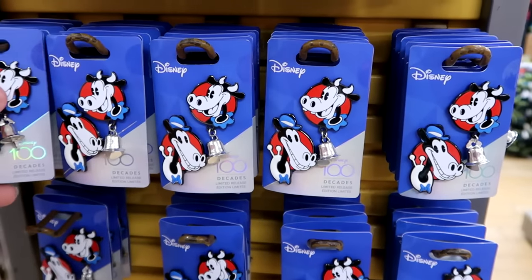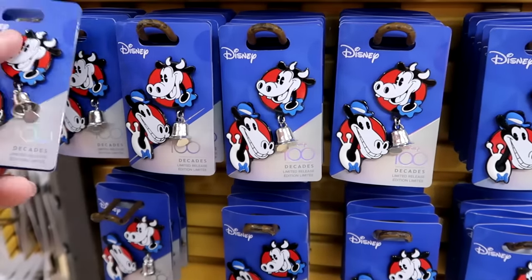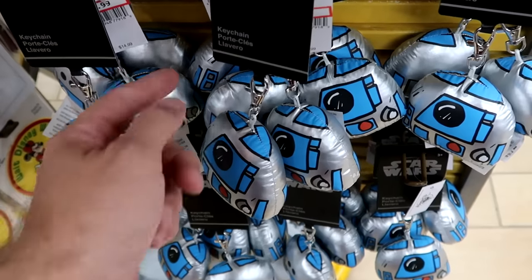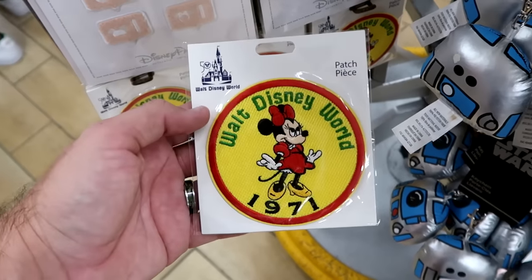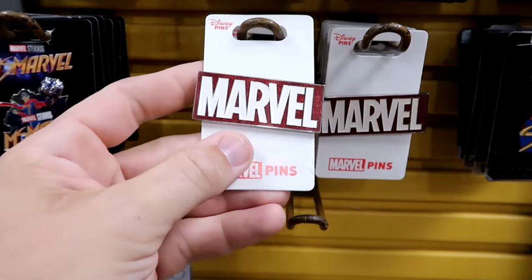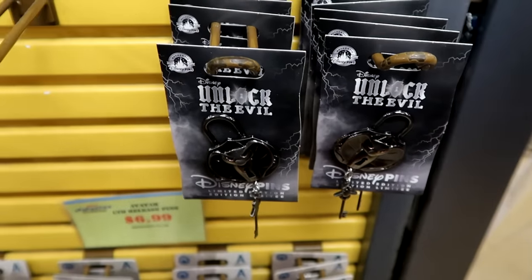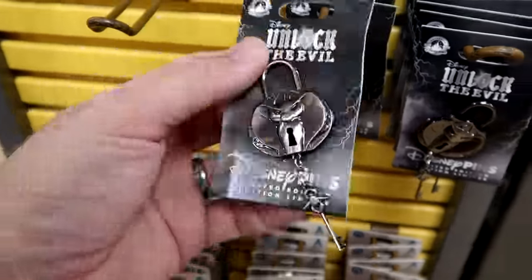On the spinny racks with pins there are Disney 100 Decades pins with Horace and Clarabelle Cow — $12.99 marked down from $30. Right underneath are plushie Star Wars R2-D2 keychains — good-sized plushie with a clip — $3.99 marked down from $15. There's a fun patch for the 50th Walt Disney World with Minnie Mouse and 1971 — $5 marked down from $12. There are also new Star Wars pins from the Galactic Star Cruiser that move left to right — $6.99, and another opening Galactic Star Cruiser pin — $6.99 from $17.99. They also have a matching pouch with a lanyard charm for $3.99.